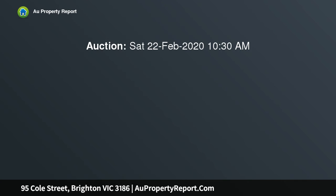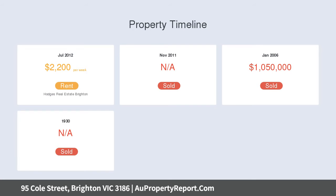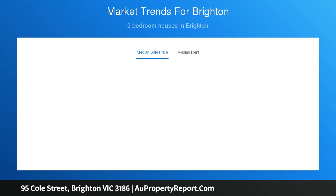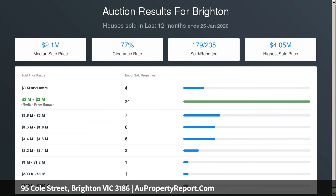Marrying the positive energy flow of feng shui with a stunning contemporary design, this fabulous family entertainer opens up to a magnificently wide 14-metre gallery foyer, followed by a formal dining room, family room with gas fireplace in stone surrounds, and a casual meals area. The culinary kitchen delivers a five-star cooking experience with quality European appliances.